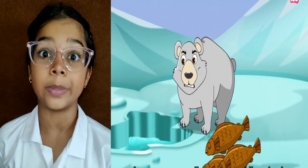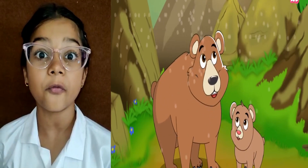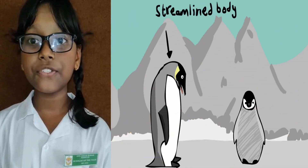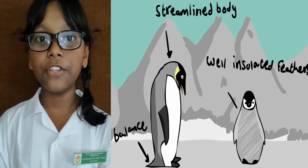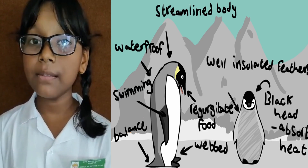The polar bear's white fur helps it to blend into the snow and ice. It also has a layer of fat which helps it to keep warm. Penguins have streamlined bodies and webbed feet for powerful swimming. Their wings are modified into flippers which help them to swim underwater.